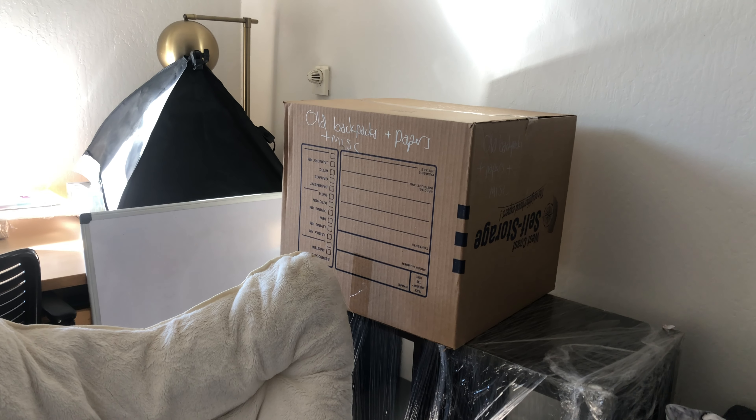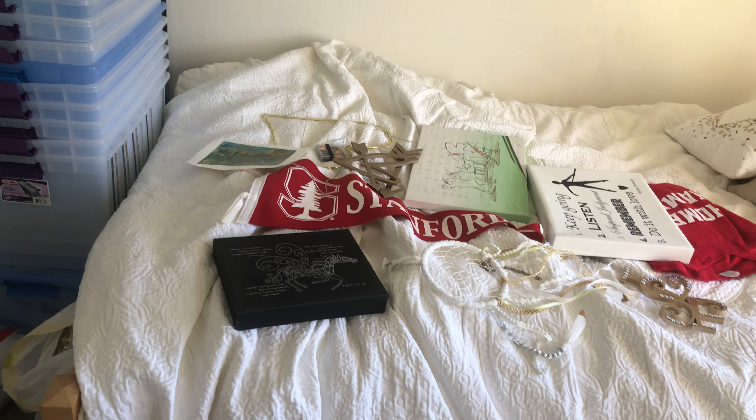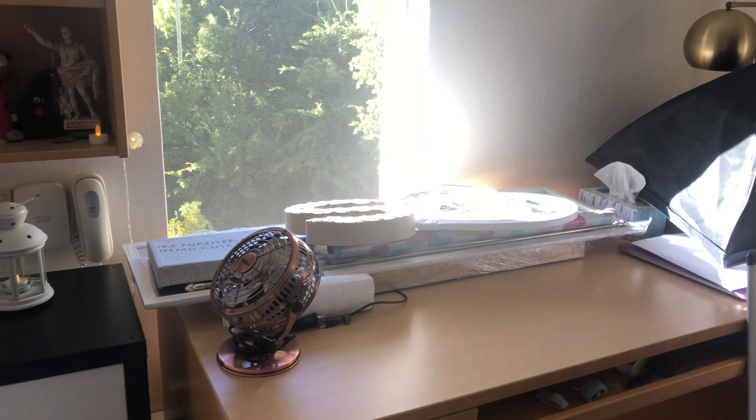Somehow I still haven't found scissors yet, so I'm hopeful that the scissors are in that box — otherwise I'll probably go tomorrow and buy a new pair. I have now unpacked a bunch of the decorations and have them sitting around the room in various locations near where I'm going to be hanging each of them.